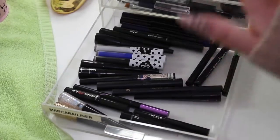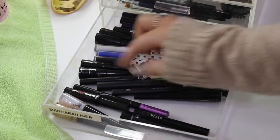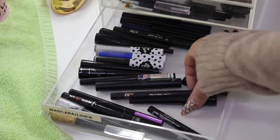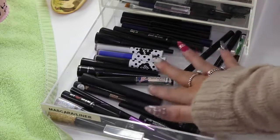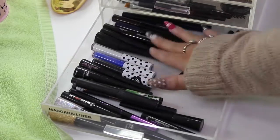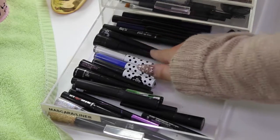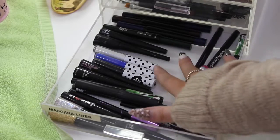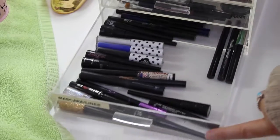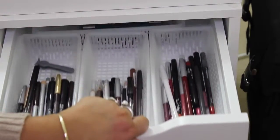In my last drawer here I have all of my liquid eyeliners. I have some glitter ones by ELF, Benefit They're Real, Stila, Maybelline, Happy Shop which is my favourite at the moment, a Beau Beauty one, The Bomb Swing, some Lime Crime ones, Hyper Glossy, Benefit They're Real again, a BYS one which I was obsessed with for ages, some LOL ones from Kmart, Model Co Master Precise — and yeah that's where I keep them.